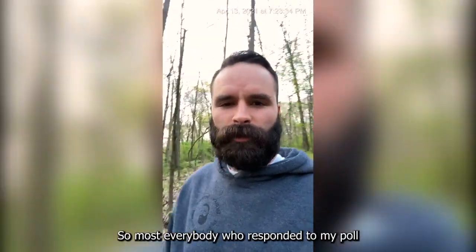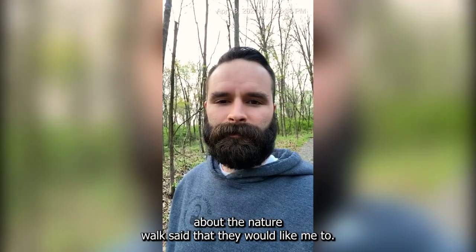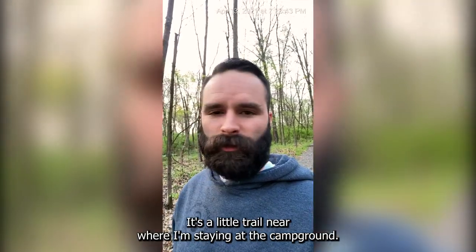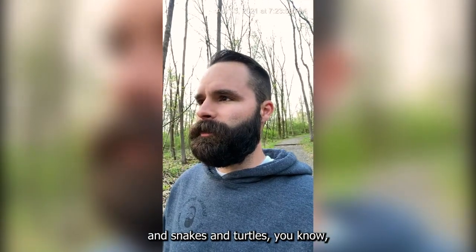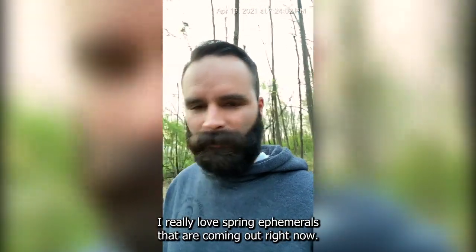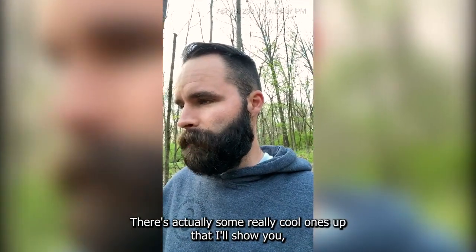Hey everybody. Most everybody who responded to my poll about the nature walk said that they would like to, so here I am. It's a little trail near where I'm staying at the campground. As much as I love herps and snakes and turtles, I'd say that plants are like my next great love. I really love spring ephemerals that are coming out right now — they're popping out, and there's some really cool ones up that I'll show you.